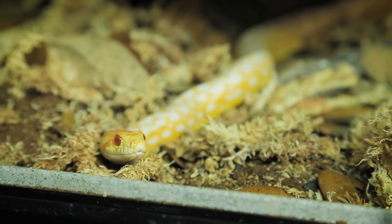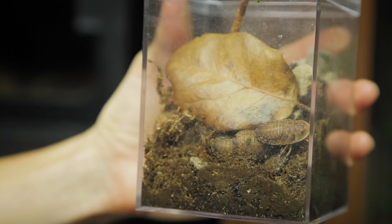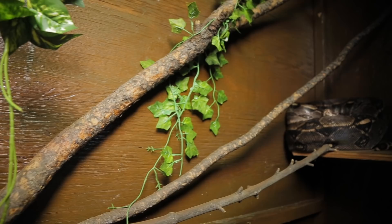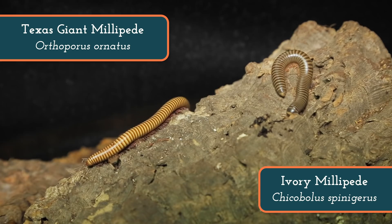Oh, I almost forgot these little guys. We just started a small colony of Dubia roaches so they're busy growing bigger and we should be getting babies soon. This colony will be another source of food for our lizards, frogs, and arachnids. And this is a custom-built enclosure for Daisy the Colombian boa. I'm really excited because Daisy is going to be getting some new branches to climb on soon. She also recently got some roommates — there are some ivory millipedes and some Texas giant millipedes. They hang out down in the soil on the bottom of her home.